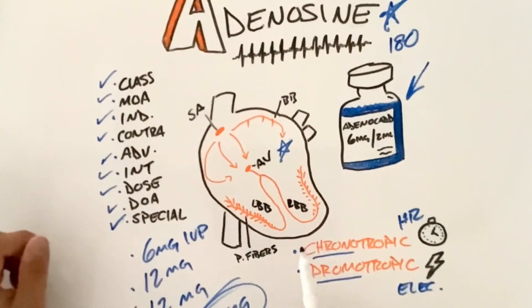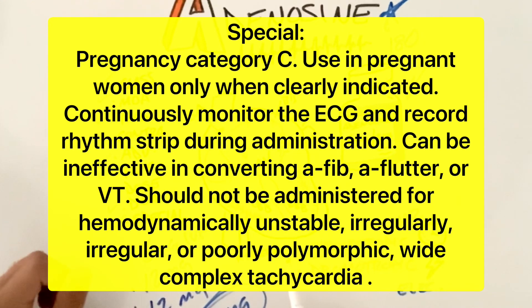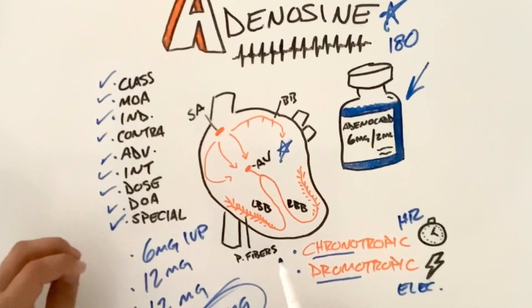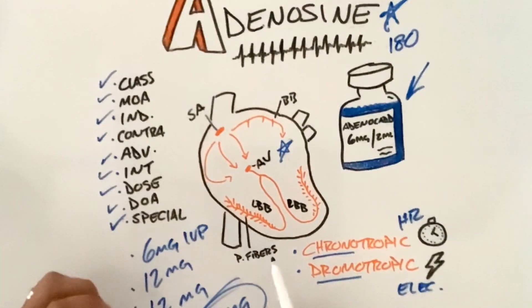Special considerations: adenosine is a pregnancy category C — use in pregnant women only if clearly indicated. Nancy Caroline also notes to continuously monitor the patient's EKG, record a rhythm strip during administration, and that adenosine may not be effective in converting AFib, AFlutter, or VTAC. It should not be administered to hemodynamically unstable patients.